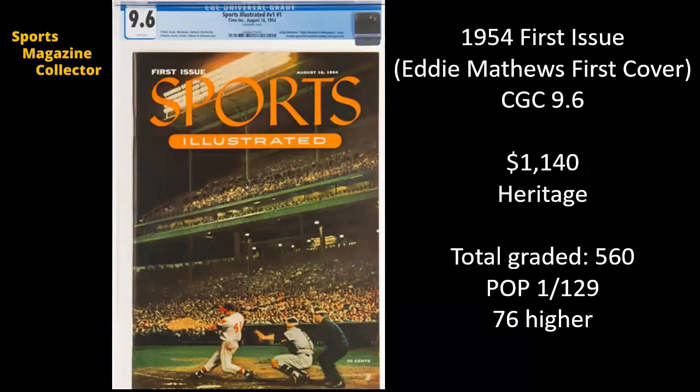Once again, we've seen this — it's the first issue. We saw some of those 9.8s selling in the $3,000 range this month. There's a 9.6 that went for $1,140 on Heritage. We know the pop reports, we've seen them many times — 560 copies graded.